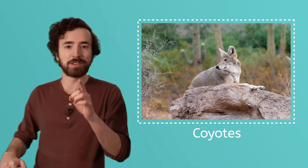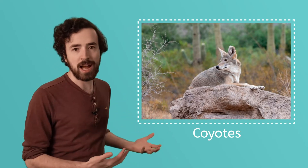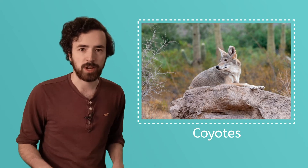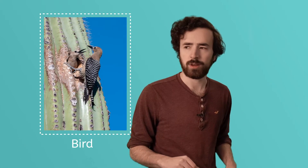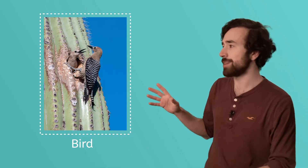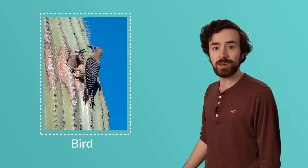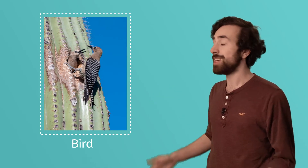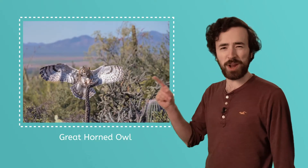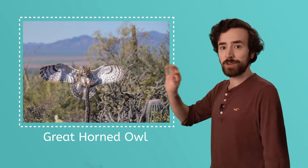Coyotes hunt in the desert. Sometimes they group up and hunt in packs, but most of the time they go off on their own looking around for little animals to hunt. This bird is keeping cool because it's built its nest inside of a cactus. Making a home in a cactus is a great way for an animal to stay cool and stay safe.